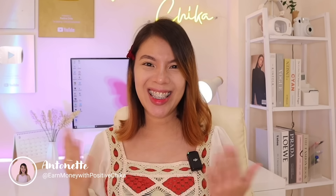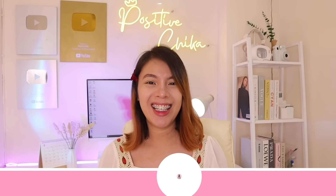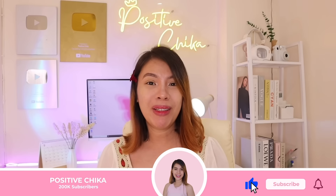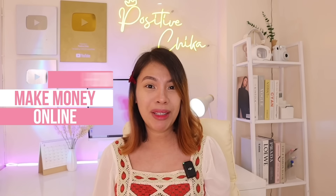Hello guys! I'm Antonette and welcome back to my channel. If you're just new here on our channel, click the subscribe button and hit the notification bell since I upload videos here about how to make money online just using our cell phones.